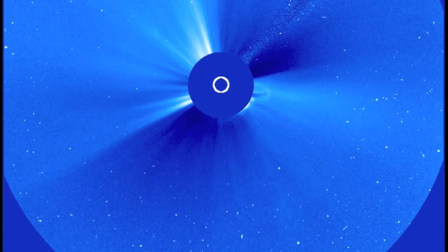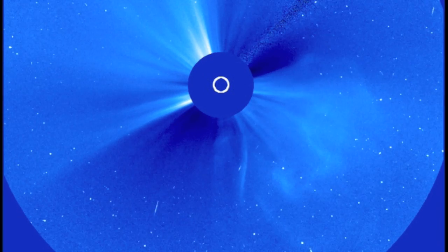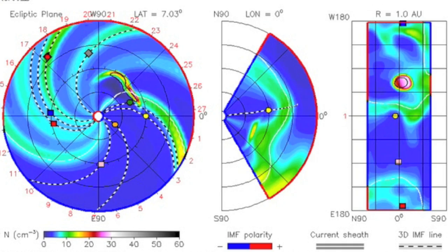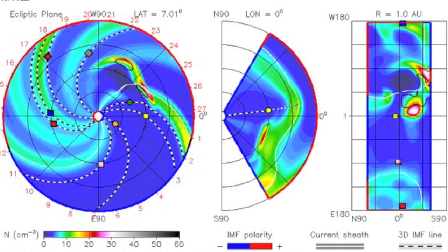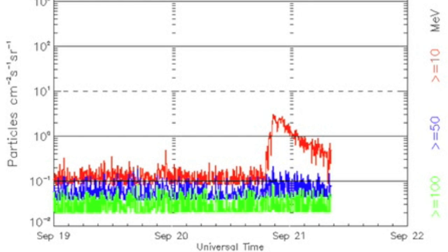Any Earth-directed portion of the CME is likely to be small. NASA's model will suggest it will miss Earth completely. However, we could encounter solar wind turbulence, and besides, these surging protons are currently my bigger concern.